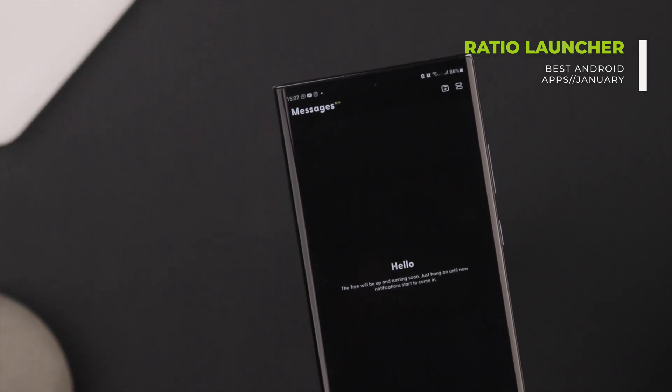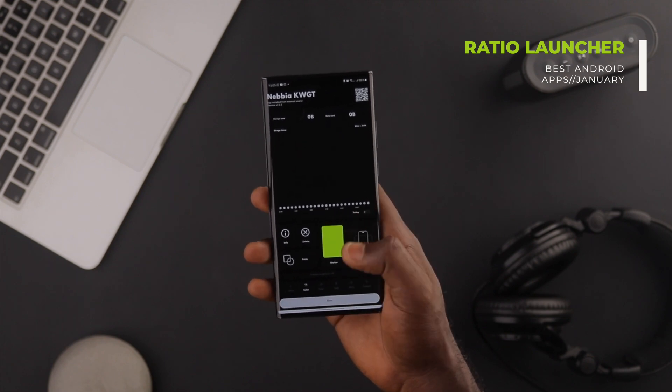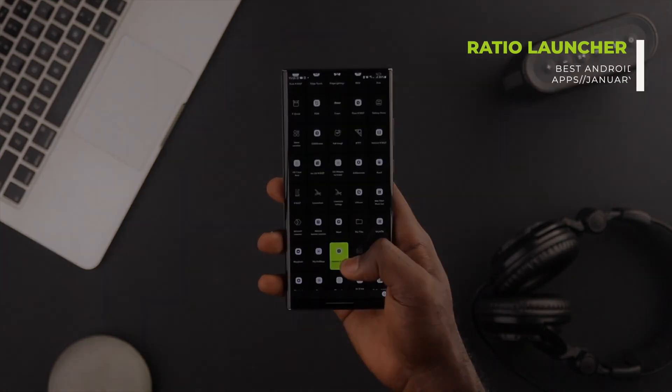Pretty cool. Ratio is free to download and I already have an in-depth video about this amazing launcher, so you can check it out for more details.